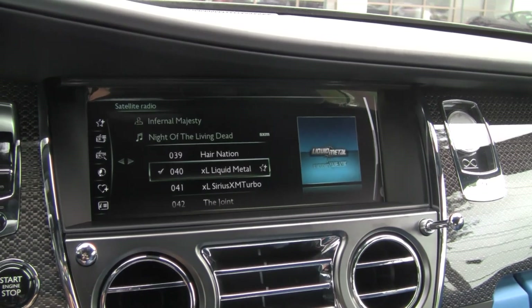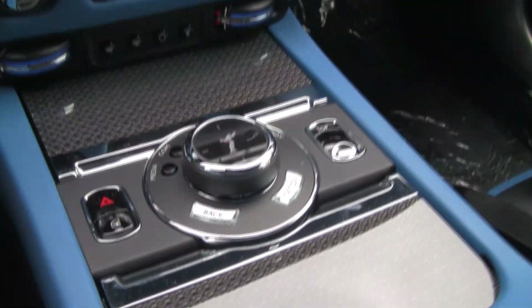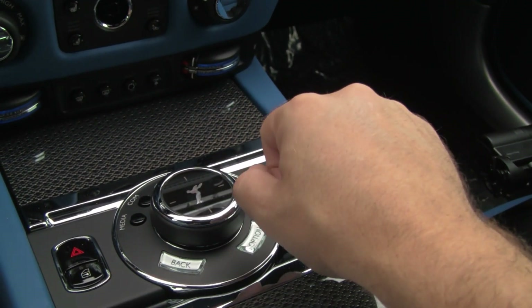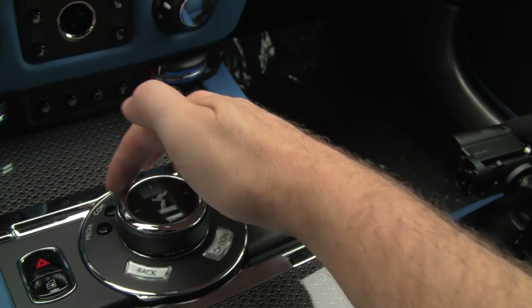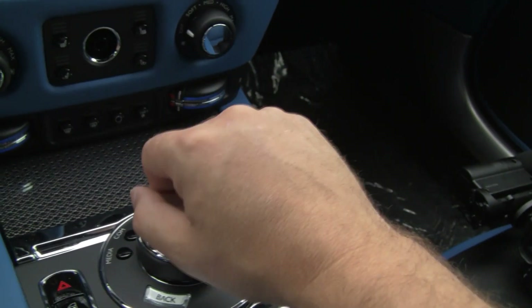Now we're inside the Dawn. You can see the screen lit up, our controls are down here. You rotate to go between menus and push down to confirm, there's also a back button, some other options for direct access — going to media, navigation, that kind of thing — and these buttons right up here. It's relatively intuitive.